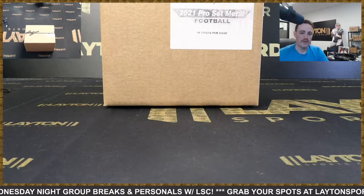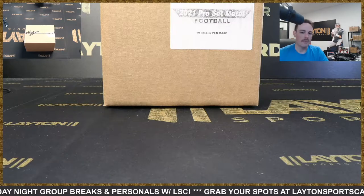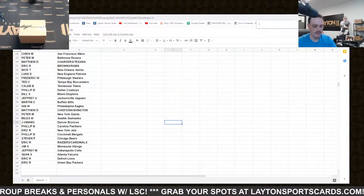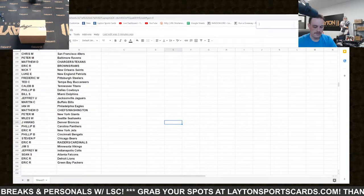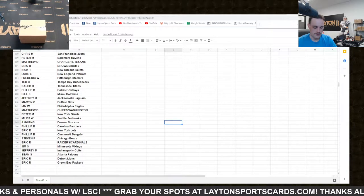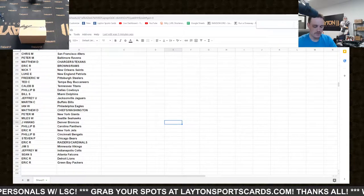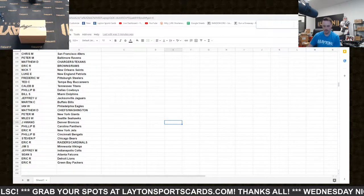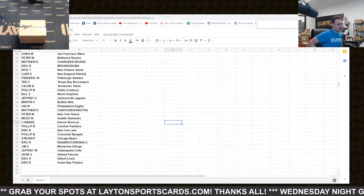Hey everyone, Forrest here ripping 2021 Leaf Pro Set Metal Football hobby 10-box case number 13. It's a random team style break — get their results for you right here. You can always find these at latentsportscards.com, there's a link in chat as well if you're watching live. Good luck.